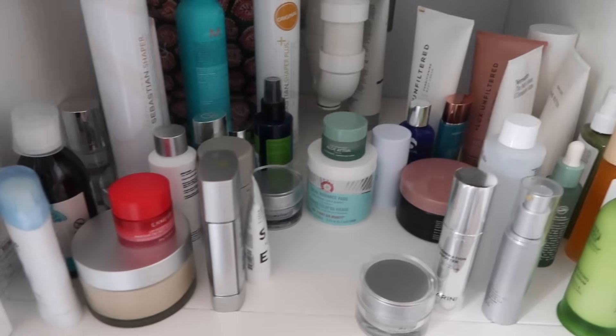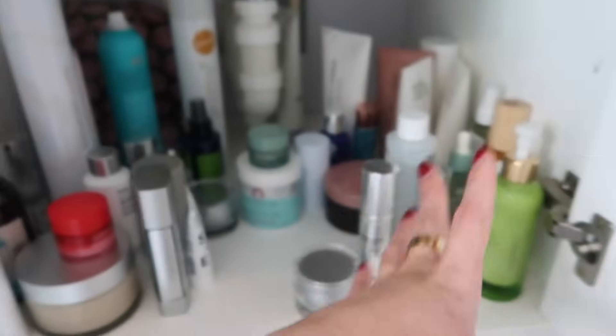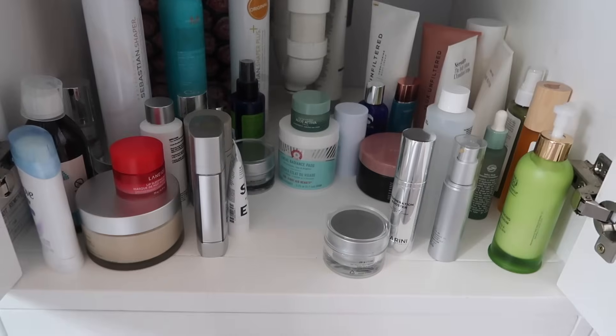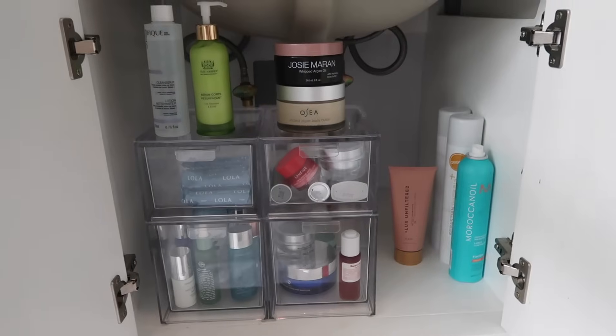I also got these little acrylic organizers that we're gonna bring upstairs and organize some of my skincare with. This is what we're working with right now — I just have all my products sitting here and I'm gonna use these little bins from Amazon to get everything organized. I got two of the stackable ones — there's a smaller drawer and then a bigger one — and I'm probably gonna do two on each side. Wow, that looks so much better! It's crazy what organizers can do to your space.